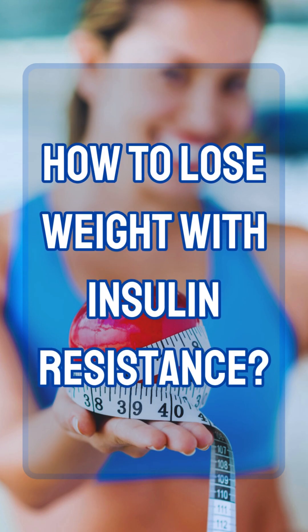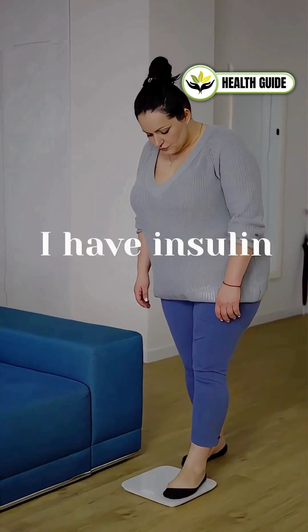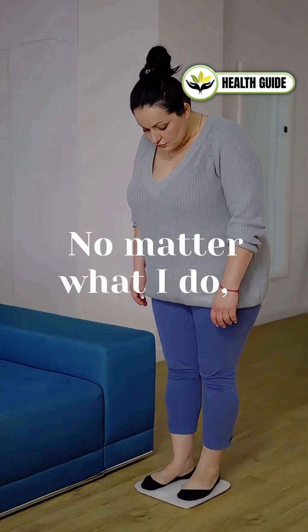How to lose weight with insulin resistance. I have insulin resistance. No matter what I do, I can't lose weight. So what's the solution?